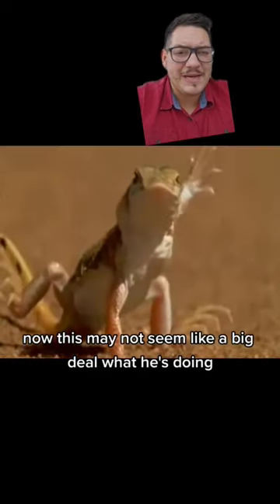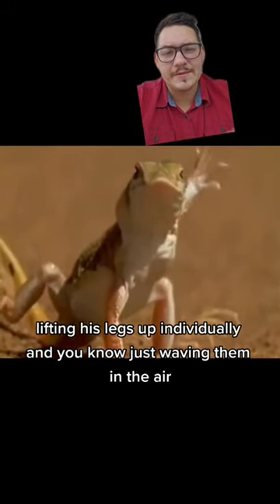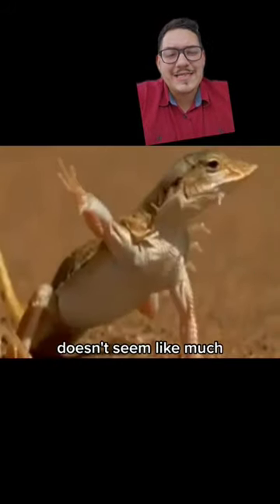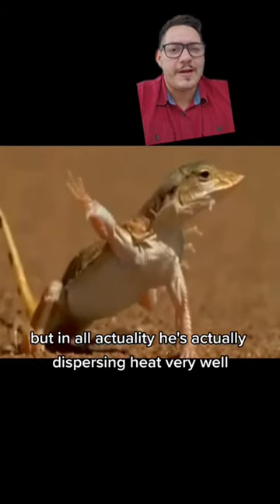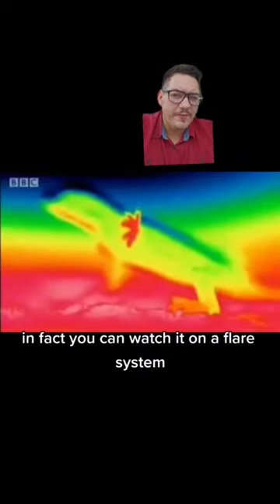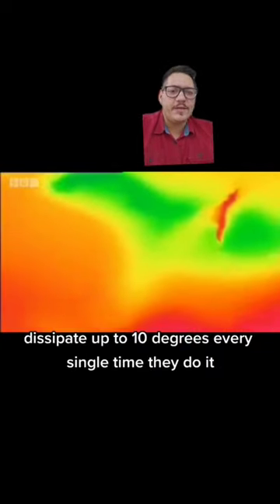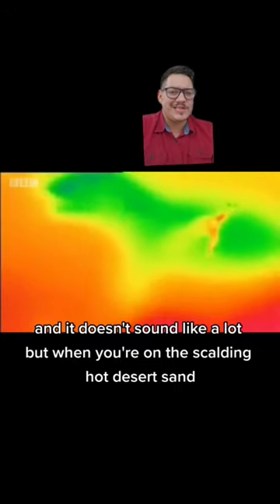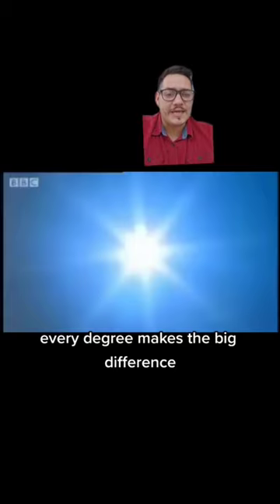Now this may not seem like a big deal — lifting his legs up individually and just waving them in the air. But in actuality, he's dispersing heat very well. This dance disperses heat so well that you can watch on a FLIR system as it dissipates up to 10 degrees every single time they do it. It doesn't sound like a lot, but when you're on scalding hot desert sand, every degree makes a big difference.